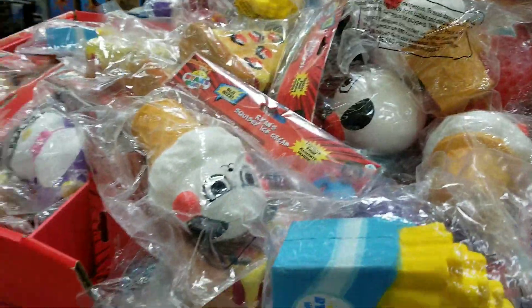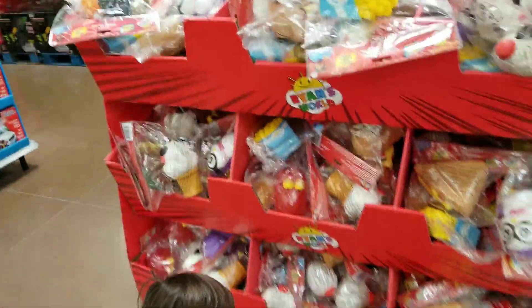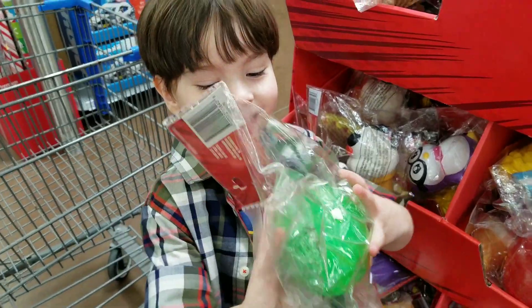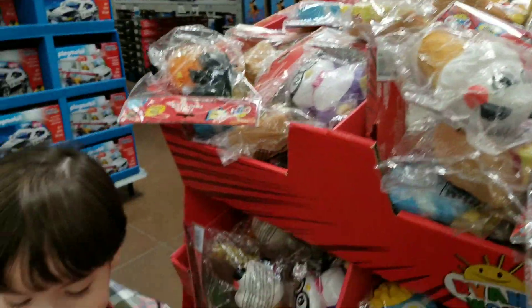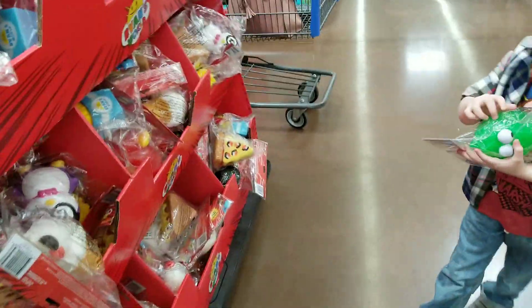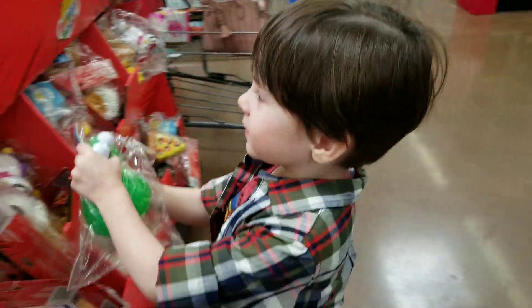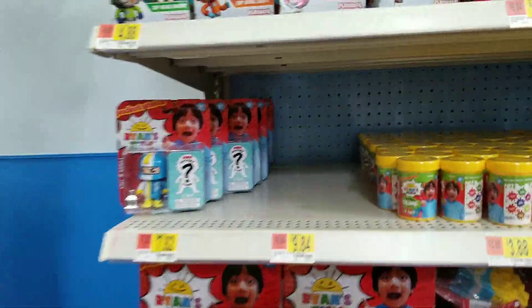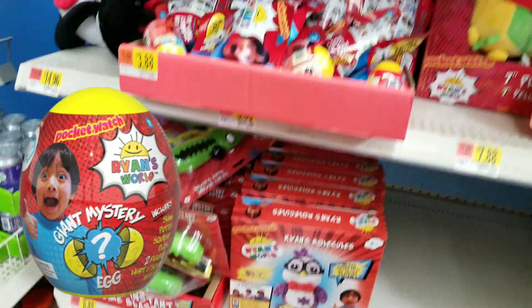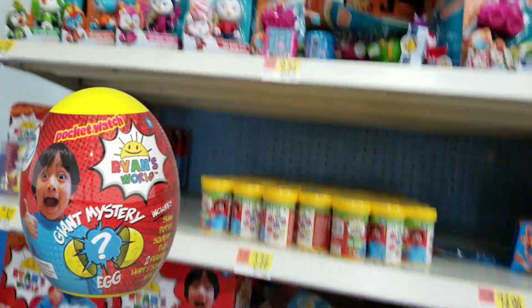The Ryan toys are very popular if you can find them. This is always a popular choice for kids around Erin's age, 5 and under. Here is all the Ryan stuff that's left — you can see the eggs are all gone. Maybe they'll get some more in time for Christmas.